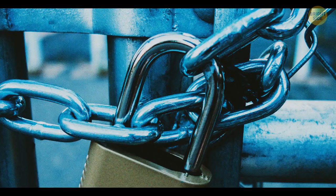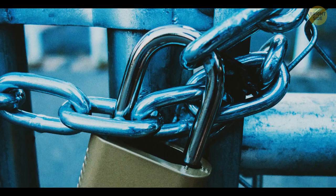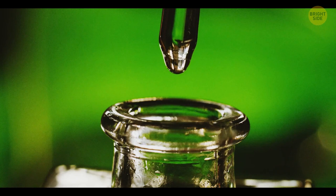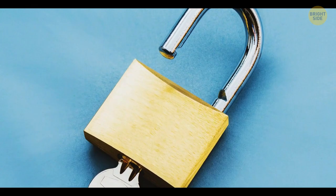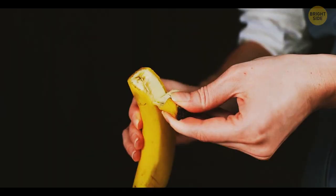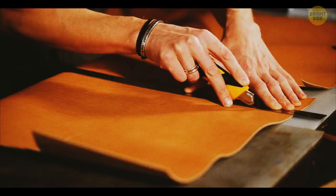Most padlocks have a tiny hole on the bottom. It's needed to drain water from the lock and avoid corrosion. By the way, it's the best place to lubricate a padlock – just put a drop of oil there and the key will turn much easier. If you don't see a hole on the bottom, the lock is supposed to be used inside. Instead of opening a banana at the stem, turn it upside down and peel it from the bottom – it opens much more easily this way.